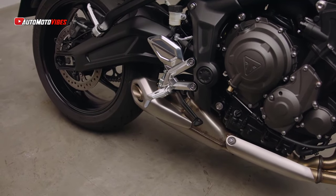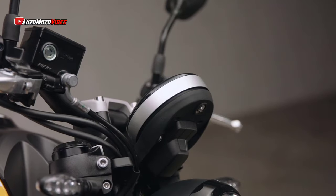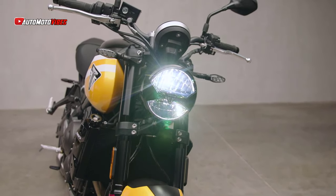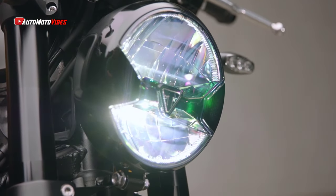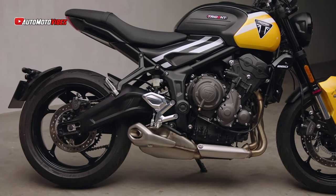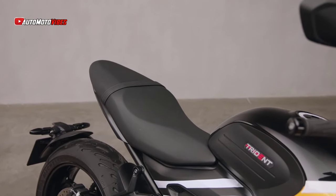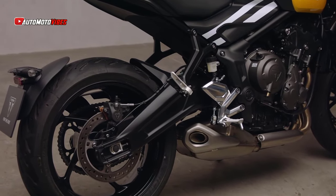One of the Trident 660's key strengths has always been its balanced, confidence-inspiring handling, and the 2025 upgrades enhance this further. The accessible seat height of 805mm, combined with the bike's narrow width, ensures low-speed stability and ease of use in traffic. The smooth slip-and-assist clutch and clean power delivery make it perfect for urban commuting, while its innate handling makes it enjoyable on twisty roads.